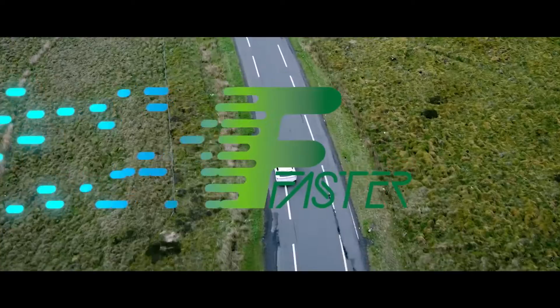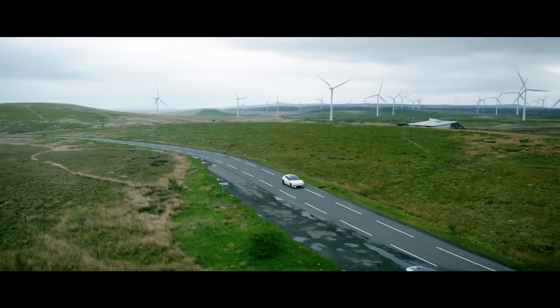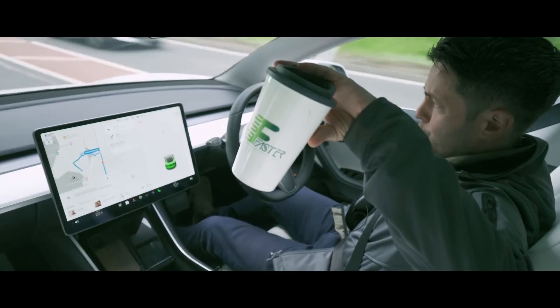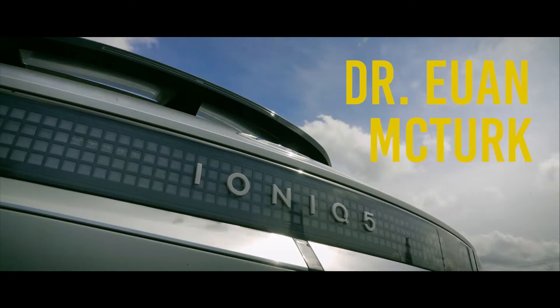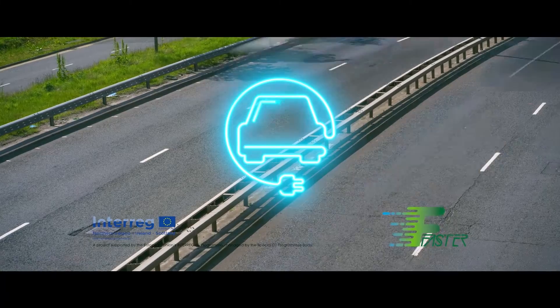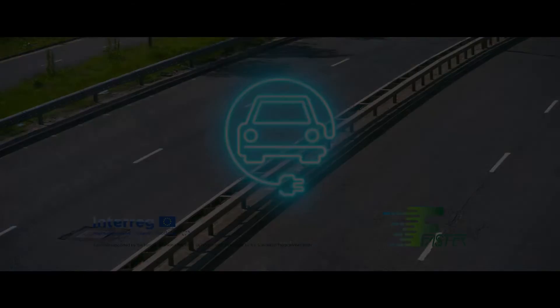Welcome back to Plug Life Television. Apologies, there haven't been many episodes recently — it's been incredibly busy, including filming a series of electric vehicle reviews for the FASTER project, which is installing 73 much-needed new rapid chargers across rural Scotland, Northern Ireland and the Republic of Ireland. We've filmed that with Generate Media — basically Plug Life Television with a budget. Definitely go check it out on their channel; link is below.